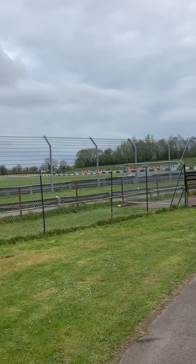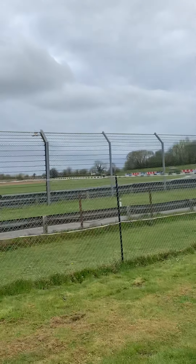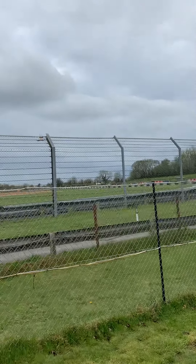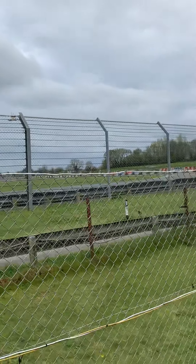Hey DB Maxers, welcome to Castle Coombe. This is your video race brief for the Castle Coombe Chile Duathlon which is going to be held on Sunday the 11th of April, so this Sunday. Looking forward to you all turning up.